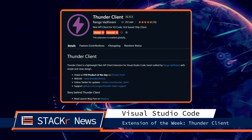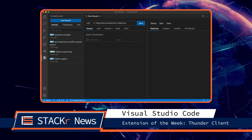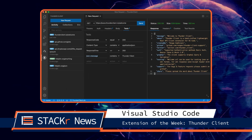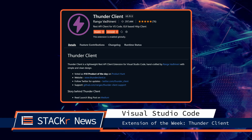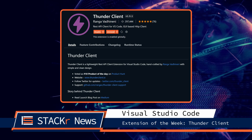On to the VS Code extension of the week. Most people use Postman when testing their REST APIs. But why install another application when you can do everything from inside VS Code? The Thunder Client extension is a lightweight REST API client for VS Code. With it you can quickly test your API endpoints.